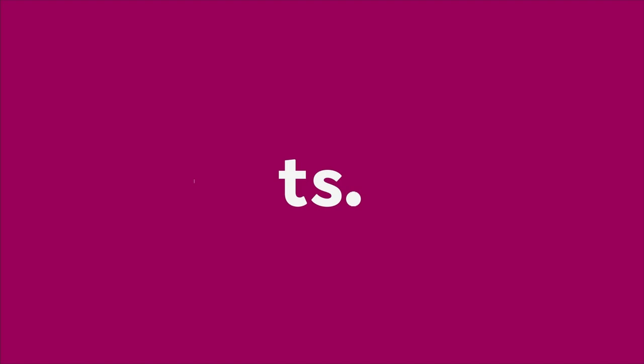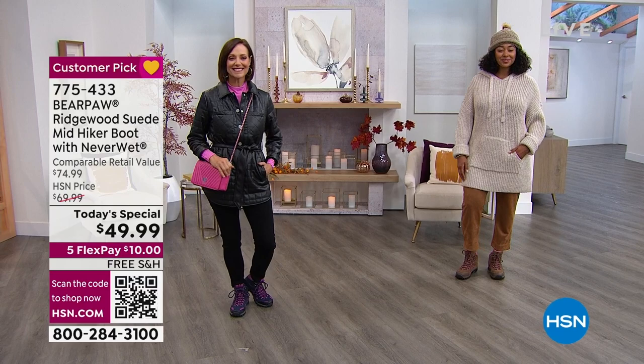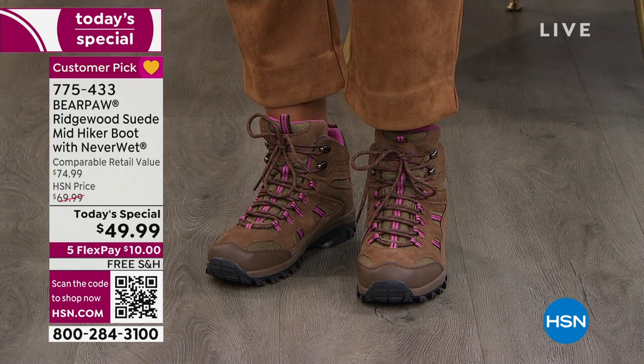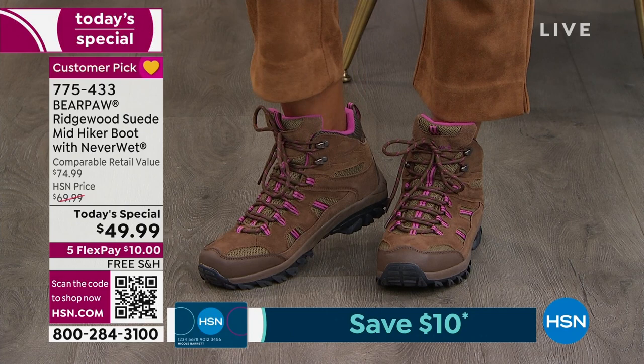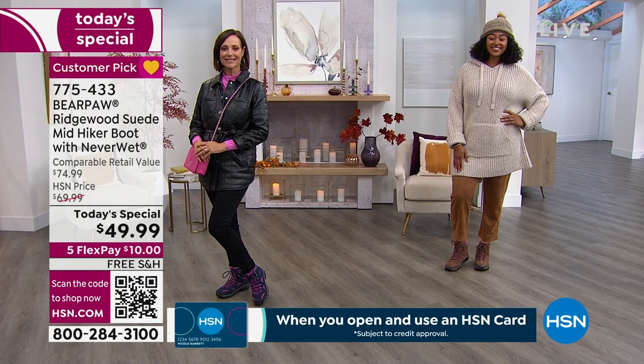Here she is — she's called the Ridgewood, a genuine suede mid hiker boot with the famous Never Wet protection from Bear Paw. Wear this on the trails, go see the fall foliage, go to the pumpkin patch, do the hayride, go to the festivals. Be out and about and don't worry about puddles, rain, mud, snow, slush, or ice — anything liquid will repel right off your beautiful genuine suede hiker boots. It's already built in — it's what Bear Paw is famous for.